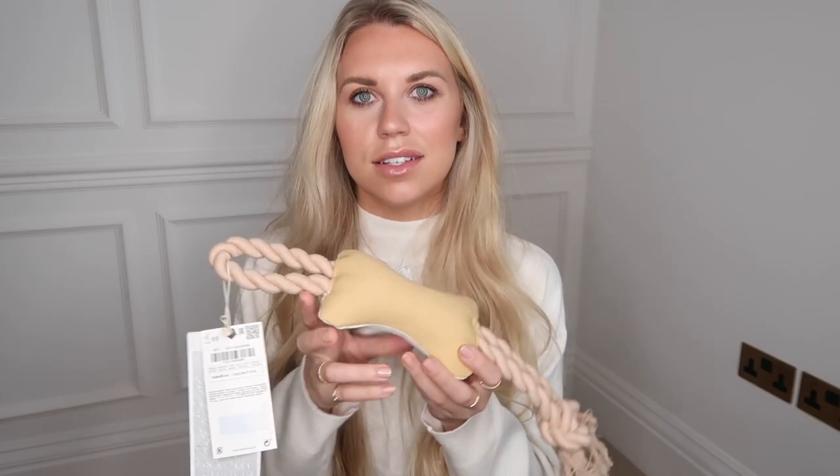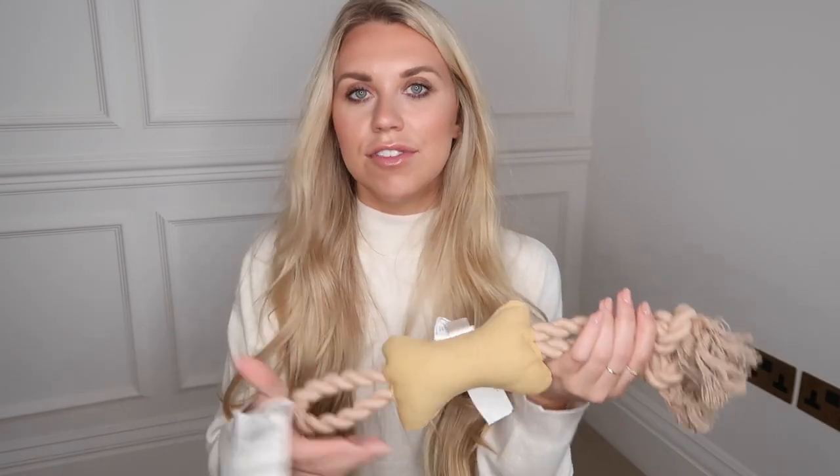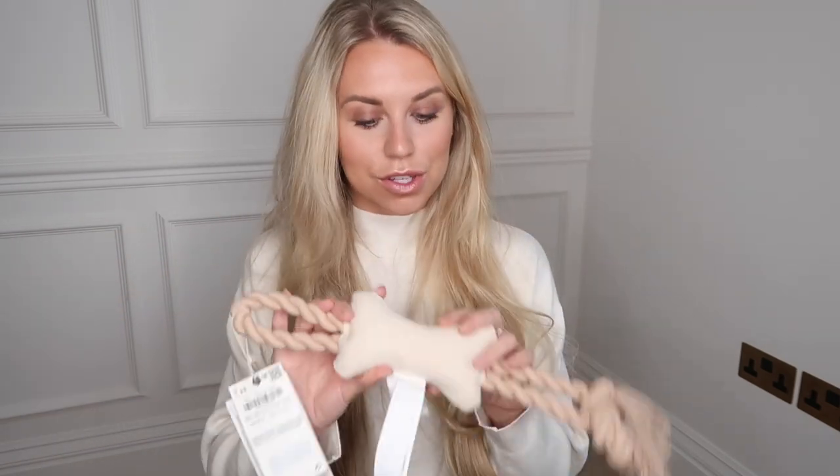I also picked up a rope toy for Barney. I'm undecided whether to save it as a Christmas toy since I've already got some Christmassy themed toys for him — I'll probably just give it to him now. These are some of his favourites because he loves a good tug of war. It was £11.99 and it fits with my neutral beige aesthetic, which I love in a toy.